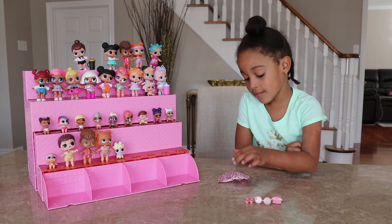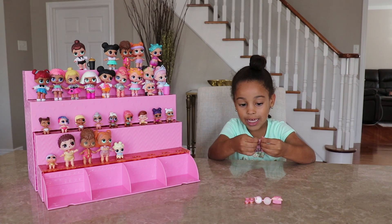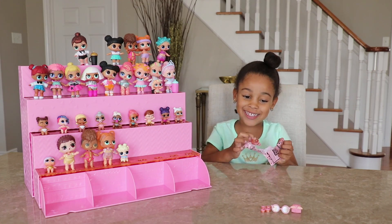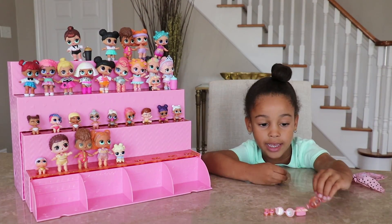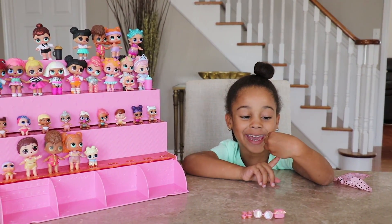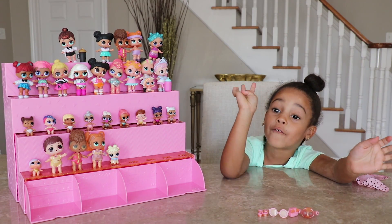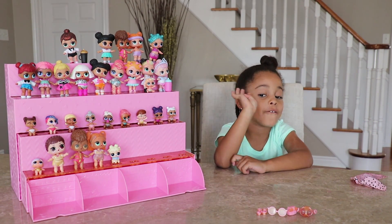Next wrapper! I think I know what this is gonna be — it is the clothes! It is some peach and pink — that is pretty good colors! So we got four different items!